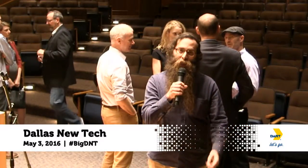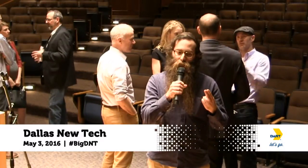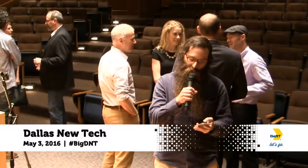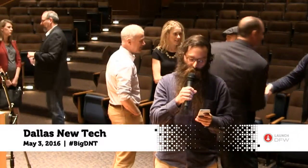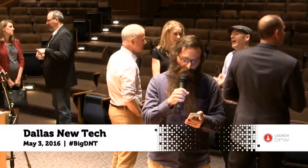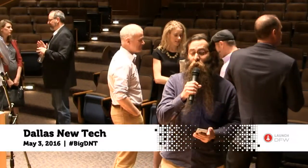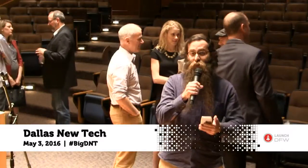Some of the presenters tonight — I'm going to check the list to make sure I go in order and don't miss anyone. First we have Skill Silo, which was an e-learning video conferencing tool that helps mentors reach out to their students one-on-one.